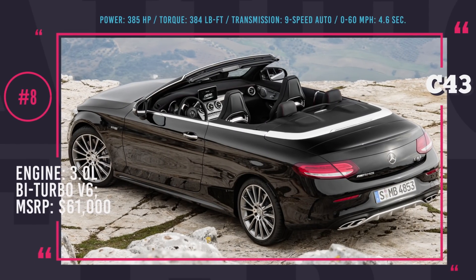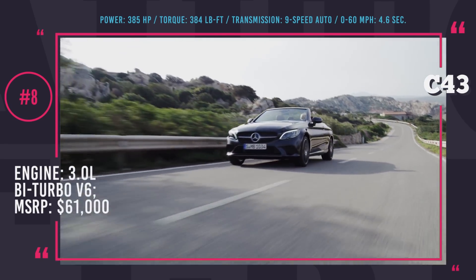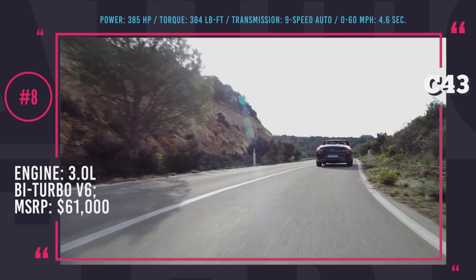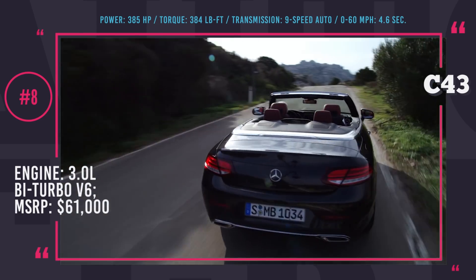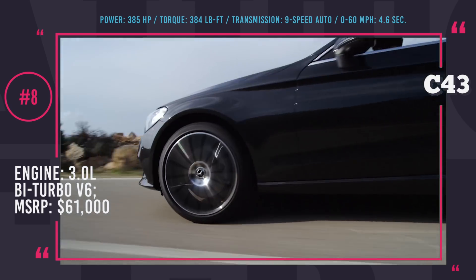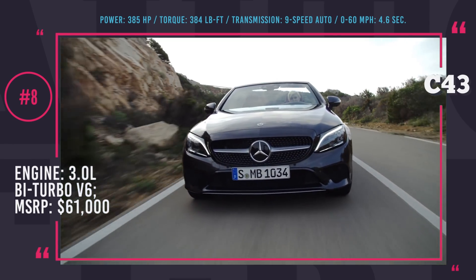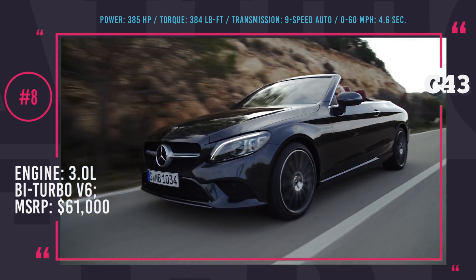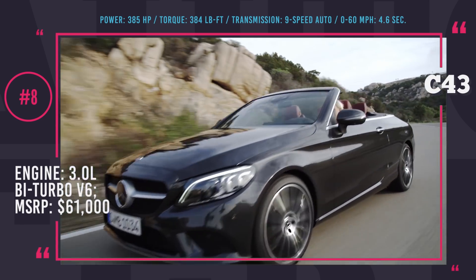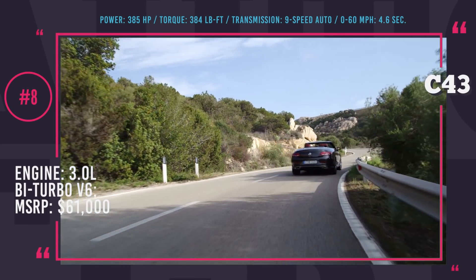Mercedes-AMG C43. The 2019 model year brings a mid-cycle update for the Mercedes C-Class, and the AMG C43 was affected. Among the changes are a somewhat redesigned front and rear bumpers, LED lighting now comes as standard, and the exhaust pipes look different. The entry-level sports convertible keeps the same powertrain — a 3.0L twin-turbo V6 coupled with a 9-speed automatic.